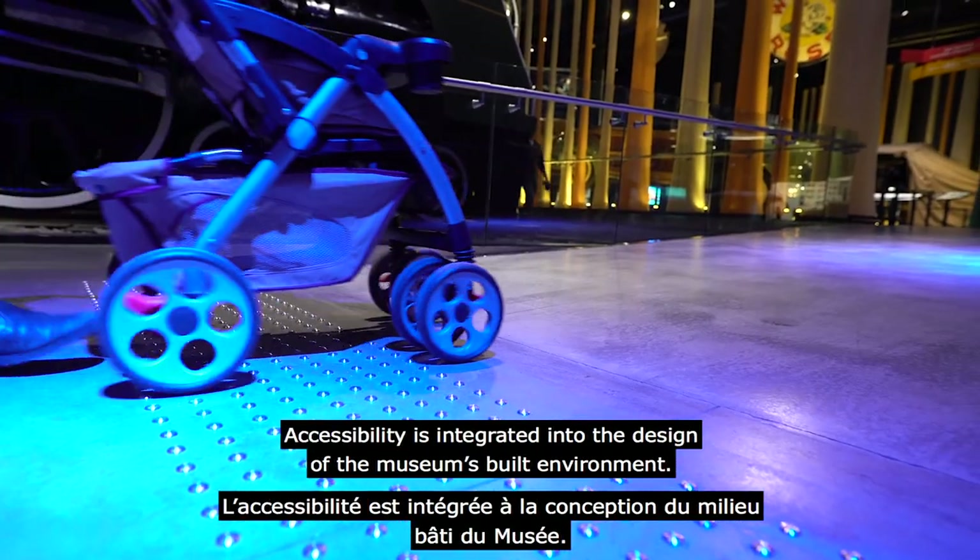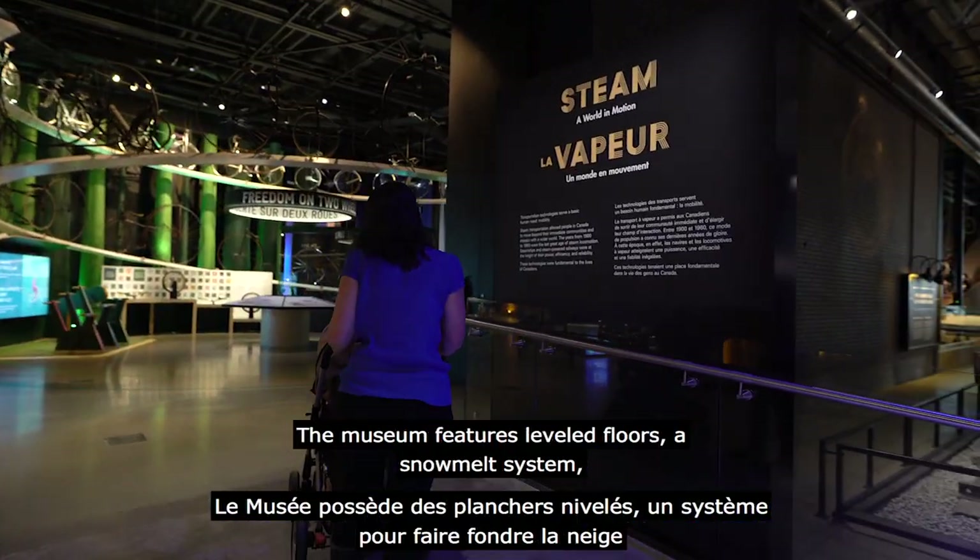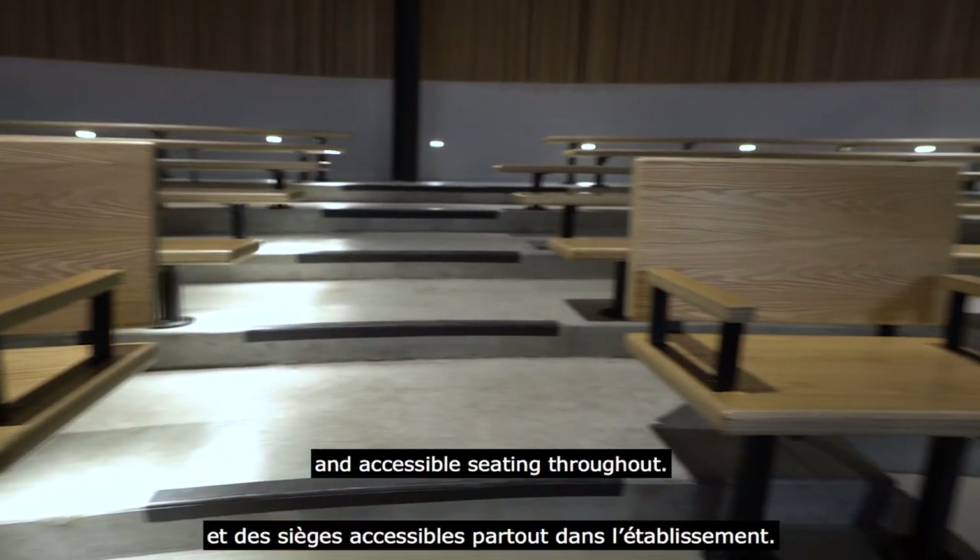Accessibility is integrated into the design of the museum's built environment. The museum features level floors, a snow melt system, and accessible seating throughout.